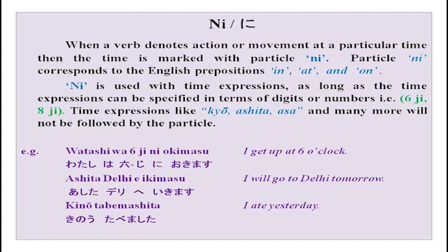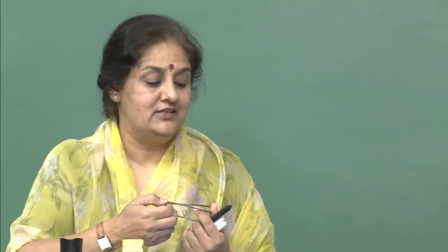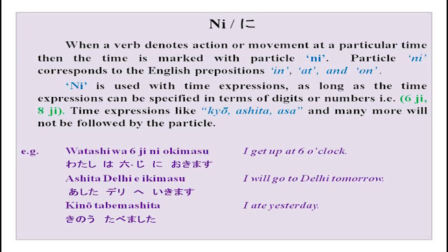When a verb denotes action or movement at a particular time, the time is marked with particle 'ni.' Ni actually means in, at, and on. For example: 'Watashi wa rokuji ni okimasu' — I get up at 6 o'clock. Time expressions like ashita, kinou, kyo, asatte, ototoi — all these expressions you have done. 'Ashita, Delhi e ikimasu' — tomorrow I will go to Delhi. Particle 'e' you have done in the last lesson — it shows direction.